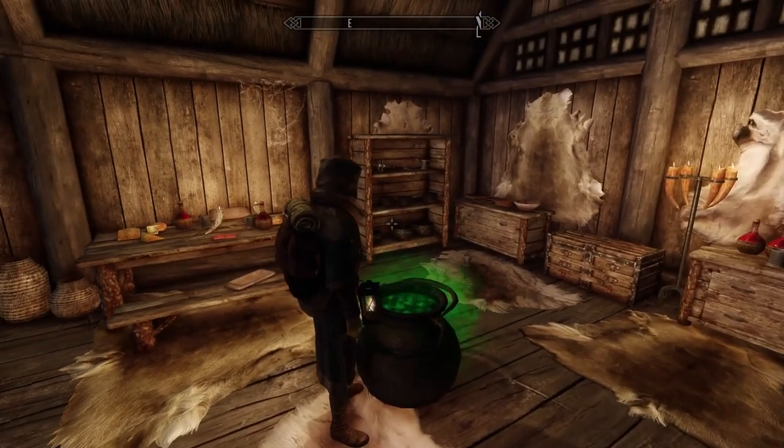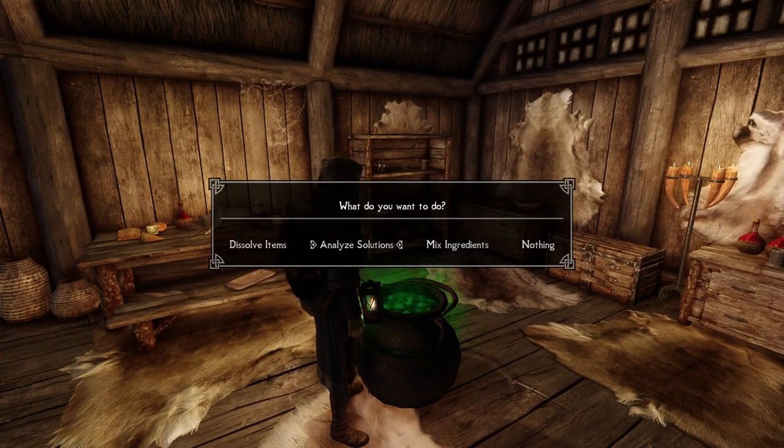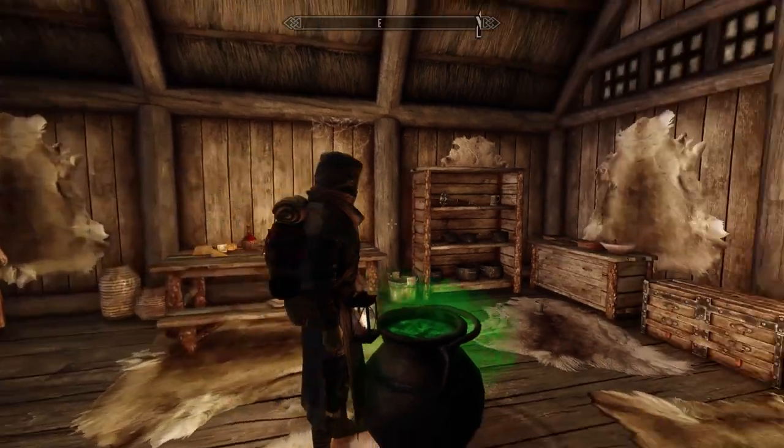So that is the alembic for you — this is all stuff you can do while you're on the road because the alembic only weighs two pounds. You can dissolve spell ingredients, analyze them to learn from them, and mix different solutions to either create new items or create more concentrated versions of those items. And that's all without the cauldron. Now we get to the cauldron.